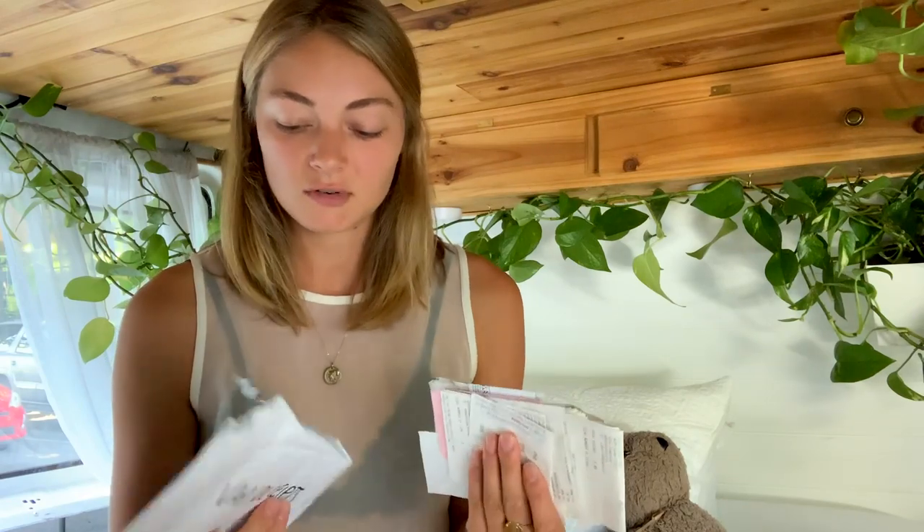Welcome back to another episode of Hannah sitting in her van talking at you guys. I'm so sorry — I feel like this is getting really repetitive. I'm gonna try to make this the last video for a while that I post where I'm just sitting in here and talking. Anyway, this van video is about my van build cost. I saved all of my receipts from the entire build and they've just been sitting in this envelope waiting for me to make this video so I can finally get rid of it.